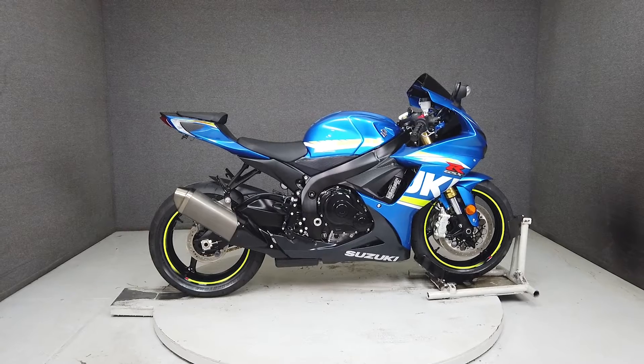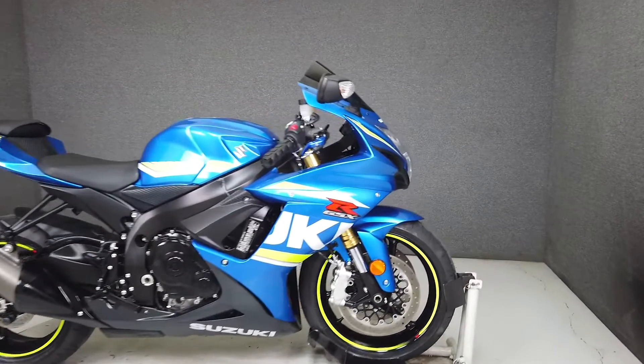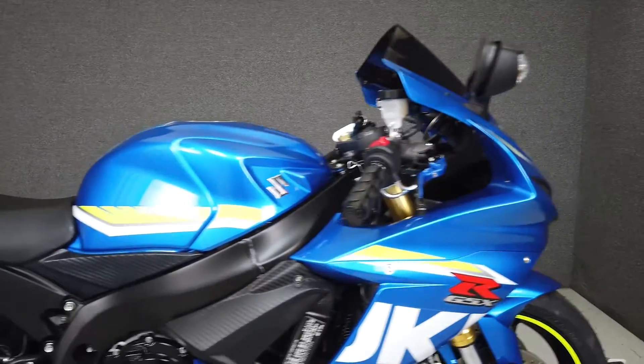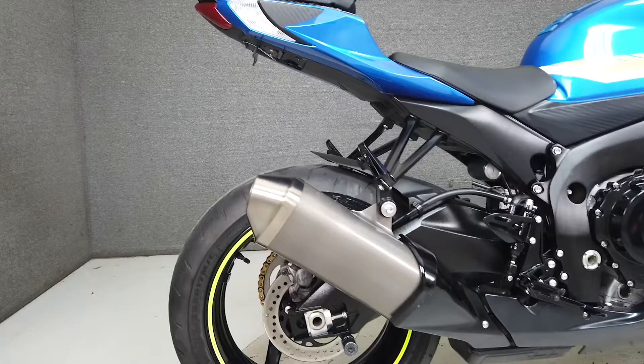Hey, everyone. This is Keegan from National Powersports. This 2017 Suzuki GSX-R750 with 5,629 miles passes New Hampshire State inspection and runs well.